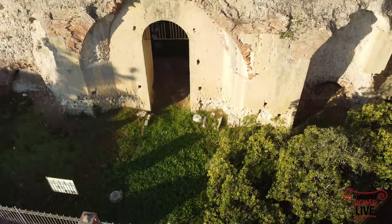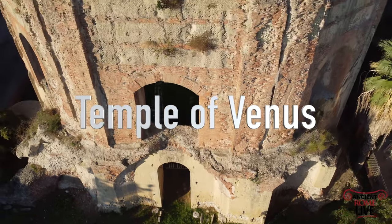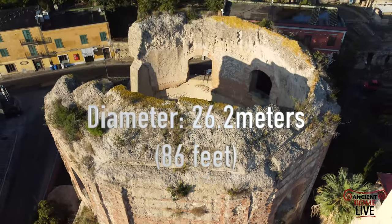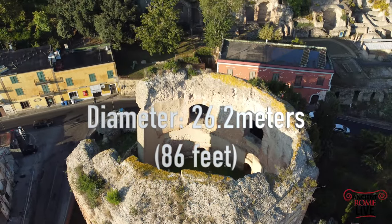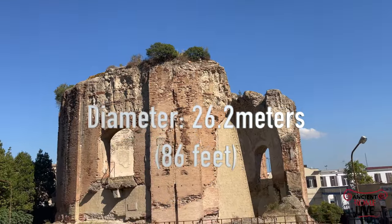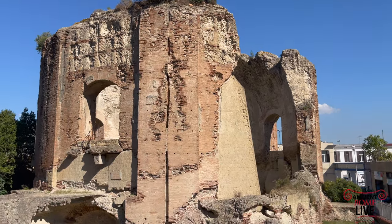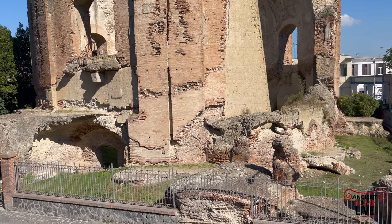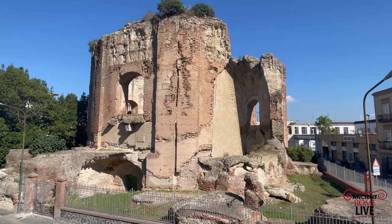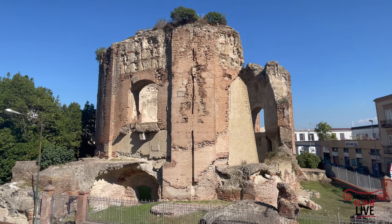Another famous and important concrete dome is the so-called Temple of Venus, also in Baia. This is an expansive rotunda with a diameter of over 26 meters that was originally on the water's edge — a structure filled with thermal bath spring water. The remains are impressive even though the dome is not intact, which gives us a sense of just how incredible Baia as a site originally was.